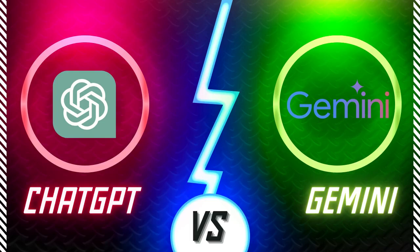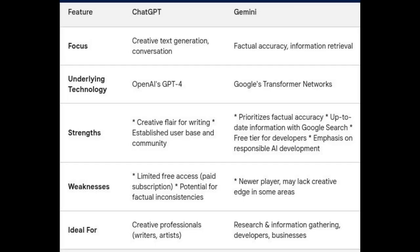Large language models have taken the world by storm, revolutionizing the way we interact with information and unleashing creative possibilities. Two of the leading contenders in this arena are ChatGPT, developed by OpenAI, and Gemini from Google AI. Both offer impressive capabilities, but they cater to slightly different needs and approaches. Let's delve into a detailed comparison to understand which LLM might be the better fit for you.